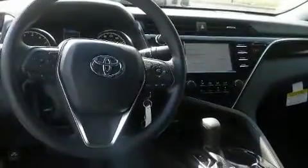Top features include a split folding rear seat, front and rear reading lights, a tachometer, variably intermittent wipers, and remote keyless entry.